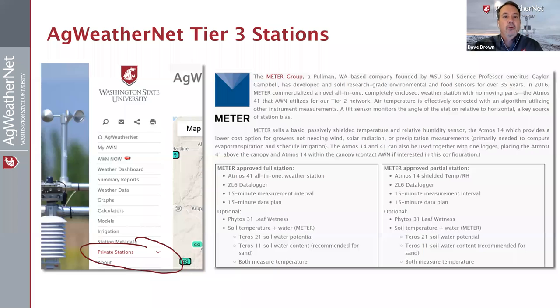So like Colin said, for the Atmos 41s, make sure you have a clear view of the sky. For the Atmos 14s, make sure they're in the shade. If you're interested in adding a private station, you can do it with a full Atmos 41 station or with the Atmos 14 by itself with a logger. We've got a link on the main Ag WeatherNet page with all the instructions. We'll also have a link from Meter that goes straight to their page with detail and pricing — probably set up in the next day or so.